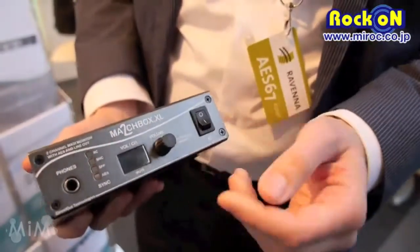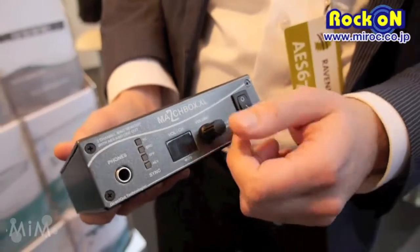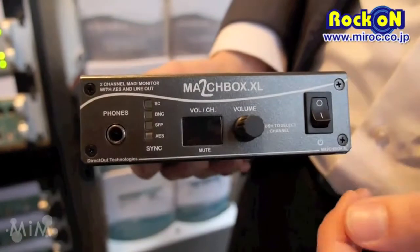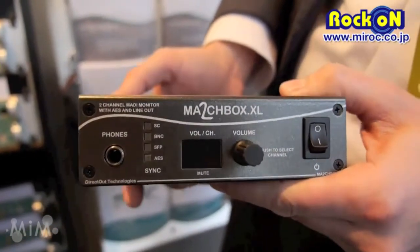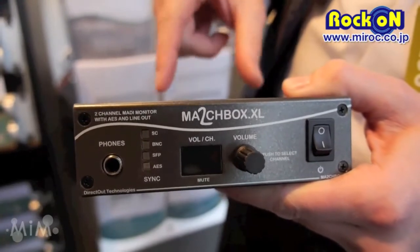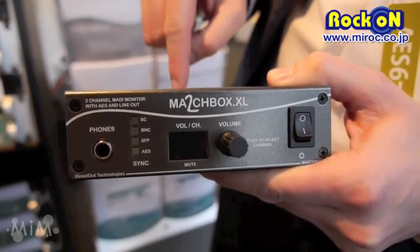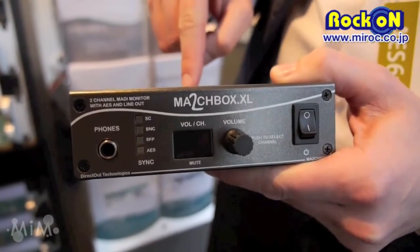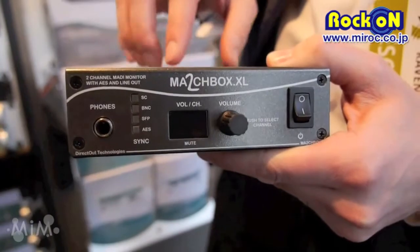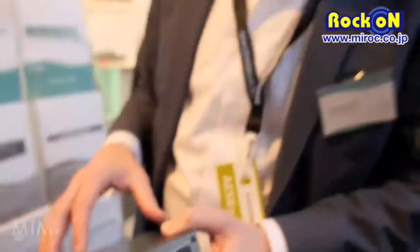You can easily select a channel from a MADI stream, listen to it, monitor it, send it to the lineouts or to the headphone output. And also we have a routing matrix in there, so you can connect a computer with remote control software. You can set up a channel-by-channel routing between all the MADI IOs, and this routing is stored inside the device and can be loaded without the computer.